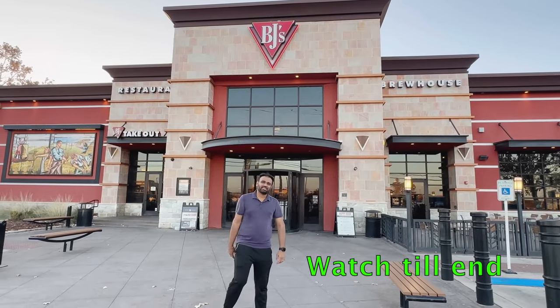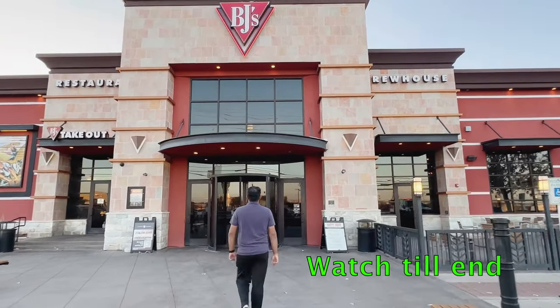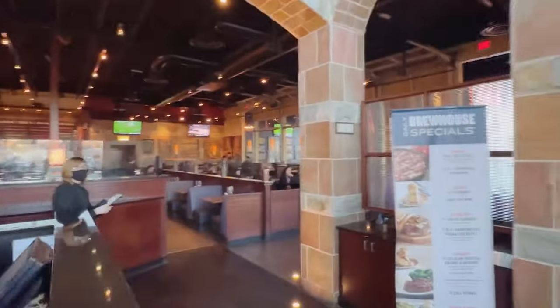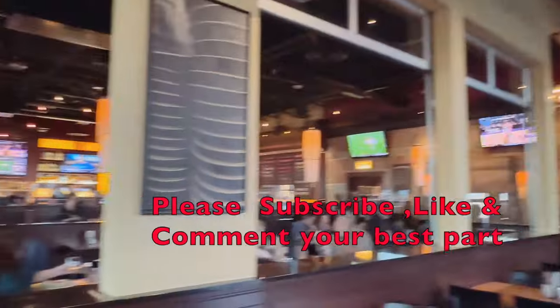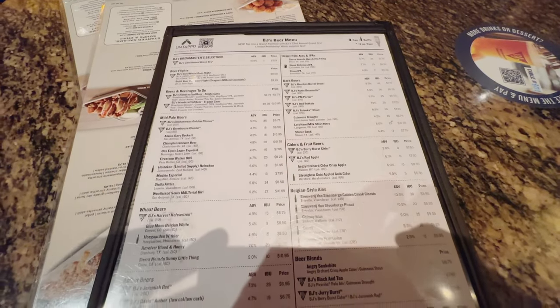Hello friends, welcome back to my channel. Today we are going to try an American favorite — BJ's Restaurant. They are known for having a huge variety of beer, as we can see on this board and menu.